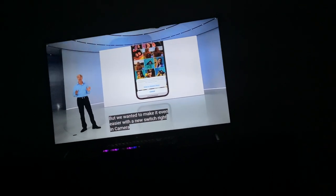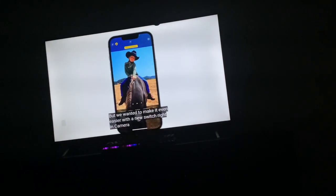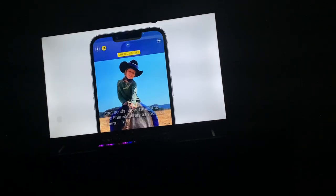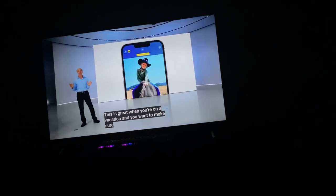But we wanted to make it even easier. The new switch right in Camera can send shots straight to the shared library as you take them. Oh my gosh, this is great!